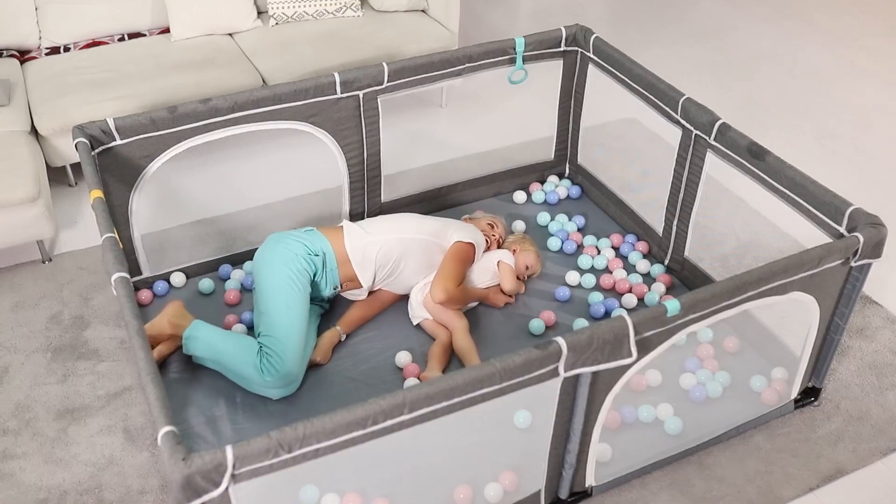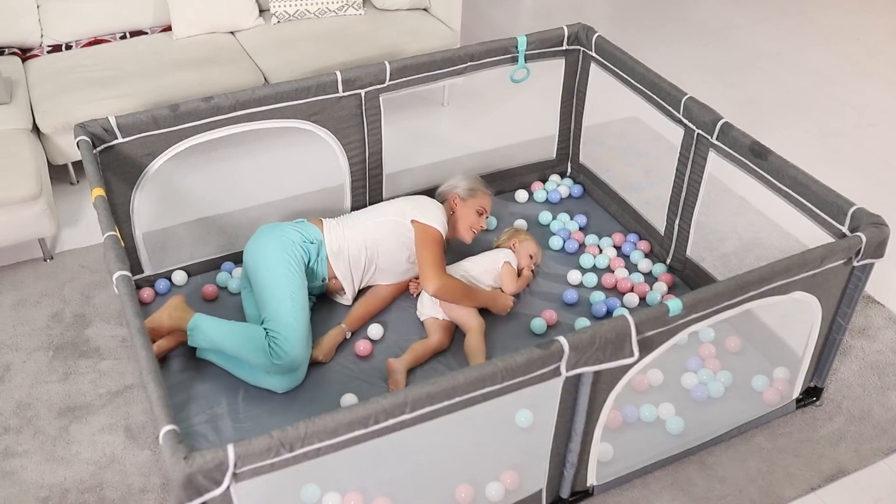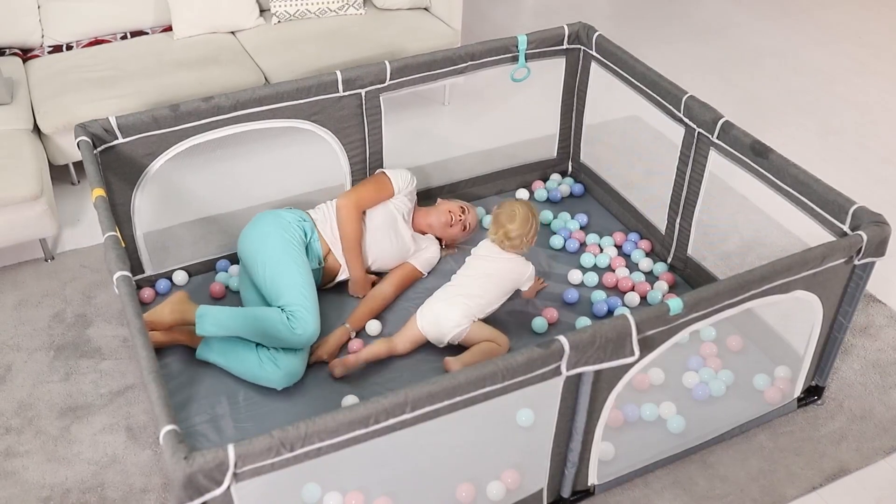The Your Best Playpen has a lot of space, providing children with a large and safe play area.